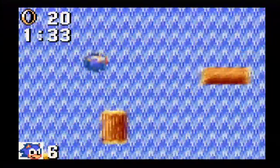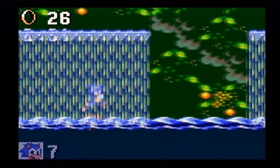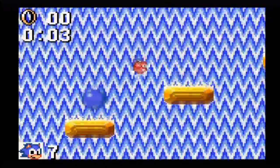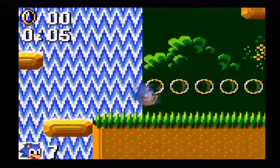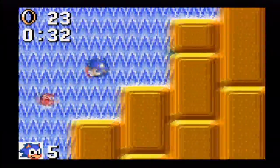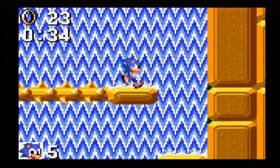Everybody loves log! It's long, long, it's big, it's heavy, it's wood! Act 2 is also very interesting because it's a vertical level that requires players to scale a waterfall by jumping on platforms. It's a very nice change of pace that I wish the game took more often.